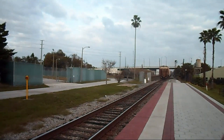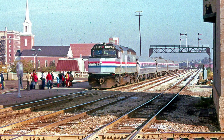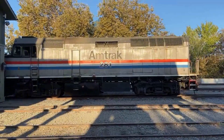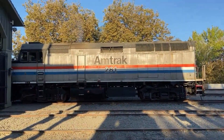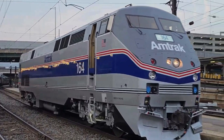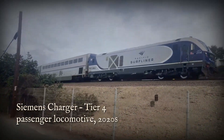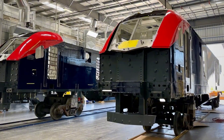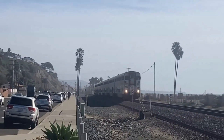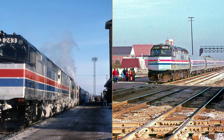Passenger service calls for a different kind of specialist. The EMD F40PH, with its boxy cowl and constant speed engine, once set the standard for Amtrak. Its engine spun at full throttle even at a standstill, generating head-end power for heating and lighting the train. In the 1990s, General Electric's Genesis series took over, trading the boxy look for a streamlined shell with more horsepower and improved efficiency. Today, the Siemens Charger leads the way, meeting tough emissions rules with a high-tech four-stroke engine and alternating current traction motors. Whether moving commuters or cross-country travelers, these passenger locomotives are built for speed, comfort and reliability — each one a product of its era's demands.